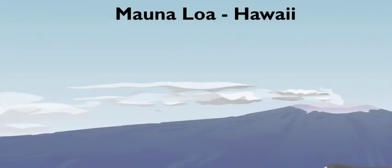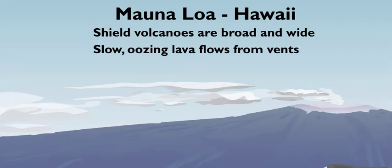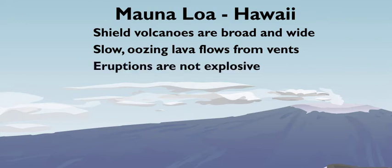Mauna Loa is a shield volcano. Shield volcanoes are broad and wide, and their slopes aren't steep at all. What about their eruptions? Sorry to disappoint, but their lava just goes with the flow, oozing easily from the volcano's vents, like in the picture. Their eruptions are not explosive. Ugh, shield volcanoes are boring.